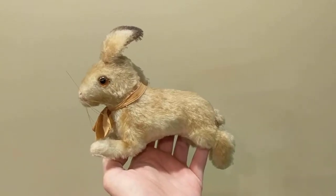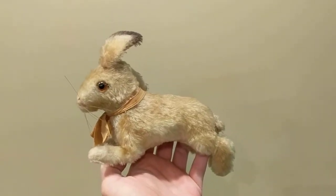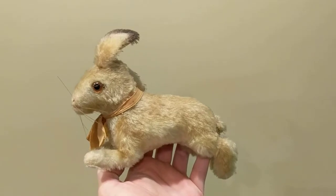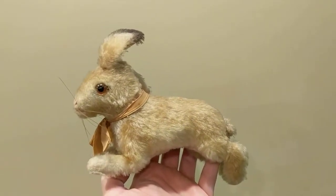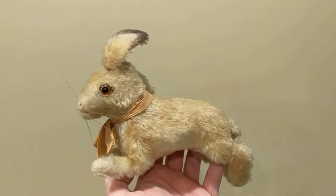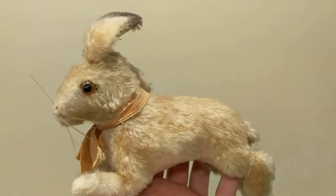Hi, it's Deanna, and today I'm going to show you a vintage Steiff German mohair little bunny rabbit. It was made by the German firm of Steiff, who happens to still be in business.